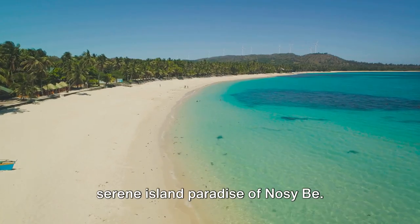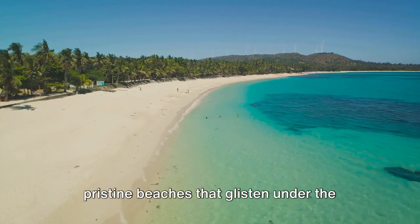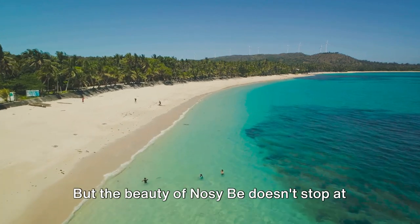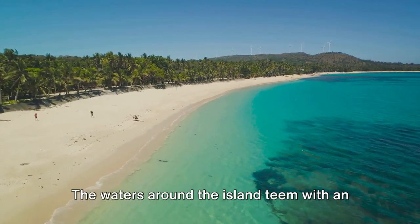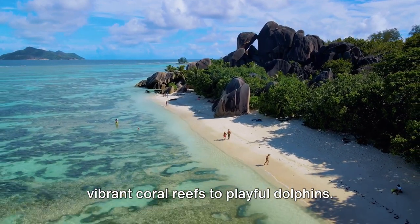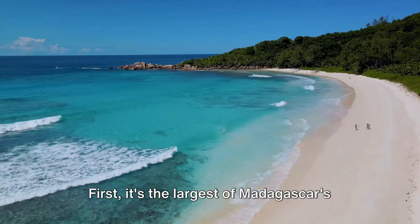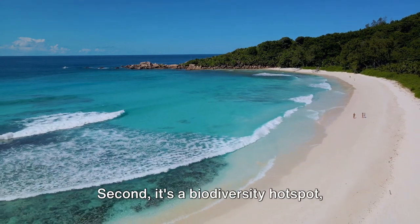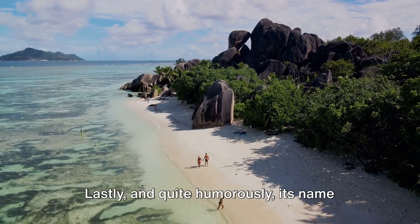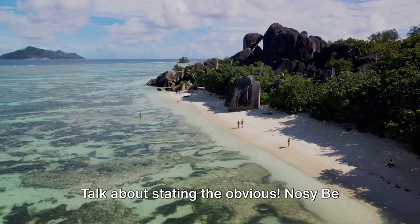Coming in at number 2, we have the serene island paradise of Nosy Be. This charming island is known for its pristine beaches that glisten under the sun and the crystal-clear waters that invite you for a swim. The waters around the island teem with an extraordinary array of marine life, from vibrant coral reefs to playful dolphins. Here are three interesting facts about Nosy Be: first, it's the largest of Madagascar's offshore islands. Second, it's a biodiversity hotspot, hosting a wealth of unique species. And lastly, its name literally translates to 'Big Island' — talk about stating the obvious.